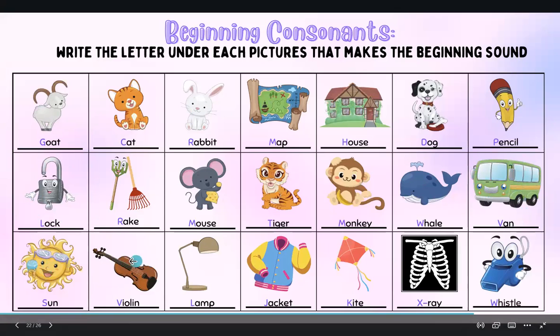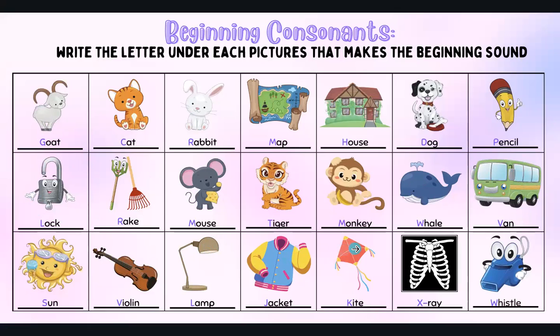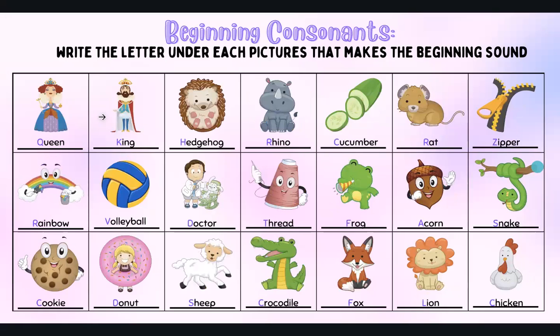Rainbow — R. Volleyball — V. Doctor — D. Thread — T. Frog — F. Acorn — A. Snake — S. Cookie — C. Donut — D. Sheep — S.